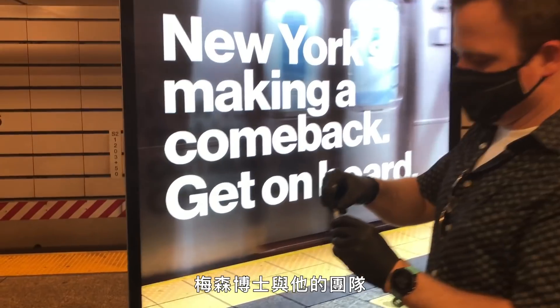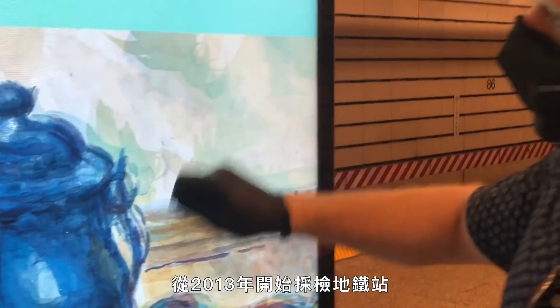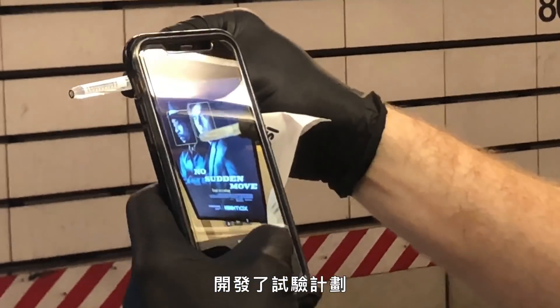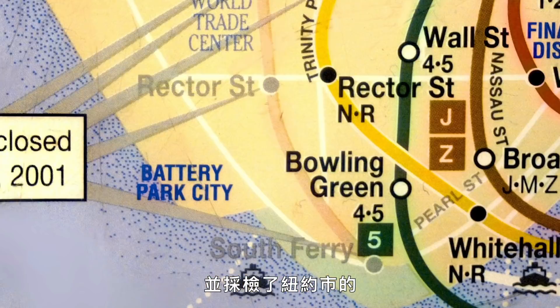Hello. I am Christopher Mason, a professor of genomics, physiology, and biophysics at Weill Cornell Medicine. Dr. Mason and his team started swabbing subway stations in 2013. We set up an app, a tracking system, developed a protocol, and we went out and swabbed every single subway station in triplicate across New York City.